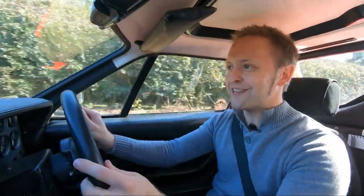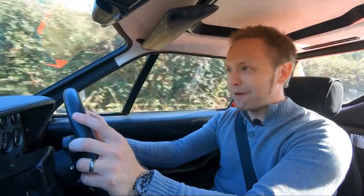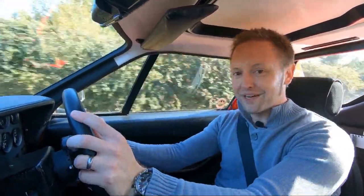You can forgive the unimaginative name, because the 3000ME stands for the capacity of the Essex V6, and ME we have to presume stands for mid-engined. And after the wide arches and the louvres, those are the two things to love most about this car, particularly when you're sat here.